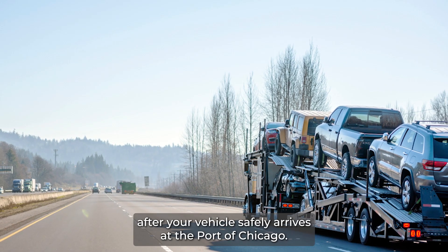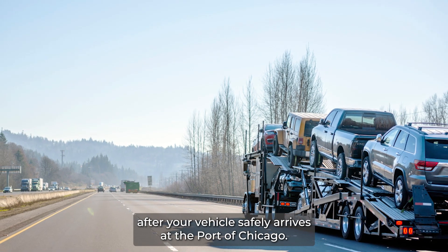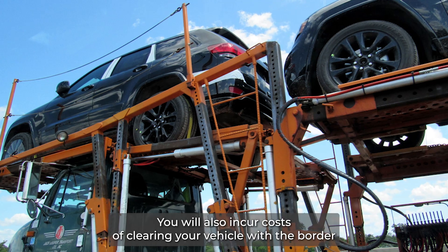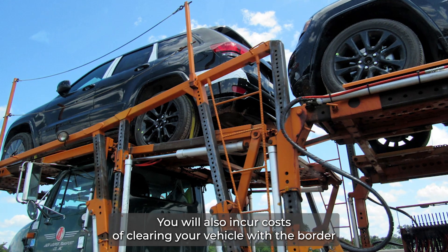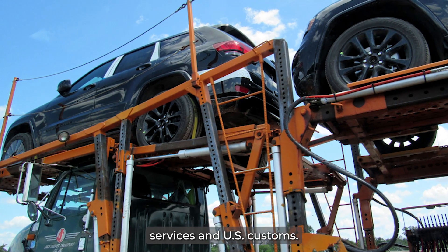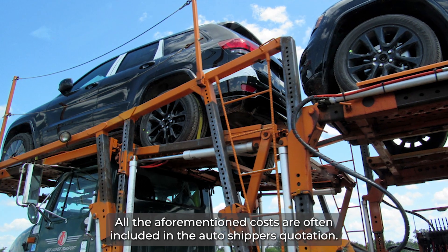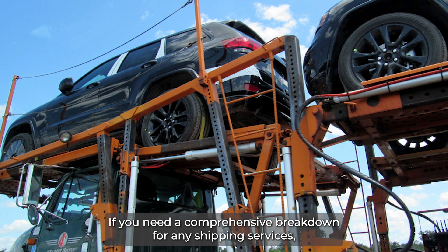Port Charges: After your vehicle safely arrives at the Port of Chicago, it will be received by the port's personnel and you will be charged for this service. You will also incur costs of clearing your vehicle with the border services and U.S. customs. All the aforementioned costs are often included in the auto shipper's quotation if you need a comprehensive breakdown.